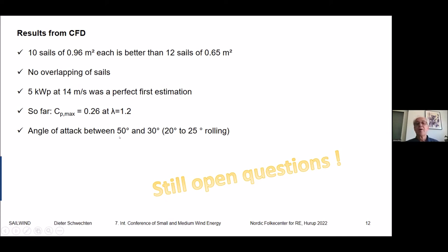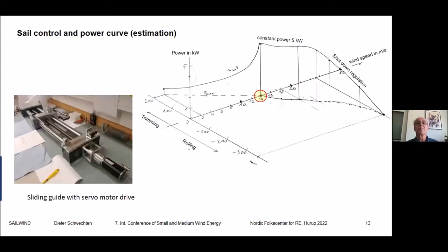On sail control: the sliding guide in the lab at its leftmost position corresponds to the lowest wind speed, where sails are fully unrolled. At the zero point — 14 m/s — we reach the maximum power point at 5 kW, then we start to roll the sails to keep power constant. Shutdown regulation begins at about 25 m/s, though we don't know yet how stable the design will be.